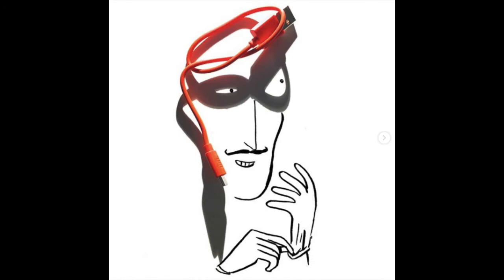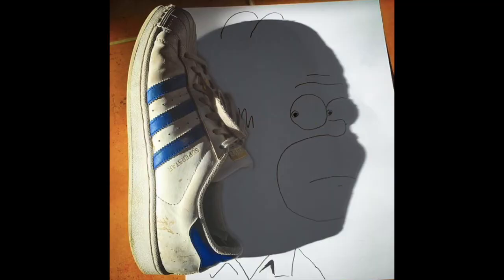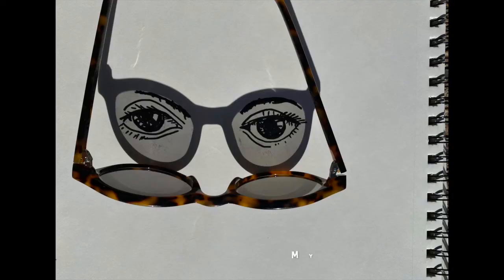Hey, what does that look like to me? What does that feel like? And so then turning that shadow into the doodle. That's what we're going to do today — you're going to capture a shadow, and I did mine here with the sunglasses, which I added eyes to.